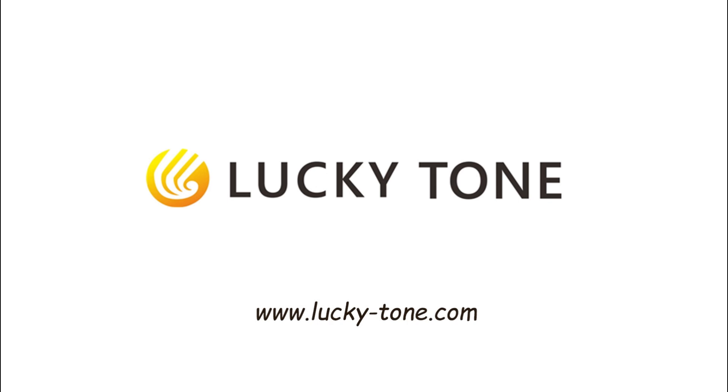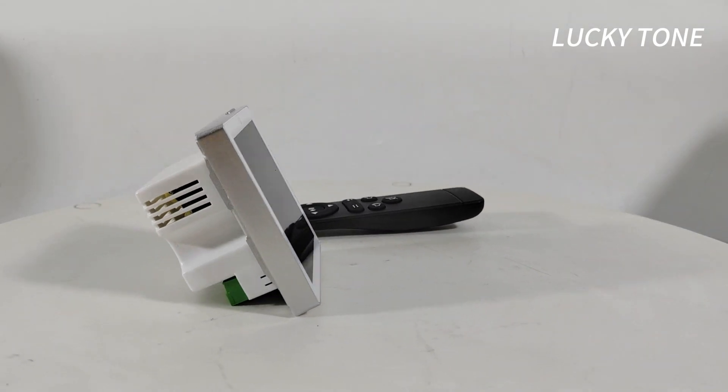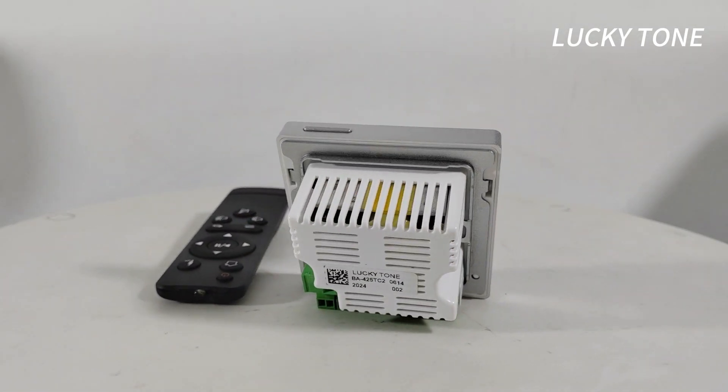Lucky Tone, feel the music. Introducing the ultimate fusion of style and functionality, the 4-channel Bluetooth wall amplifier with touchscreen.